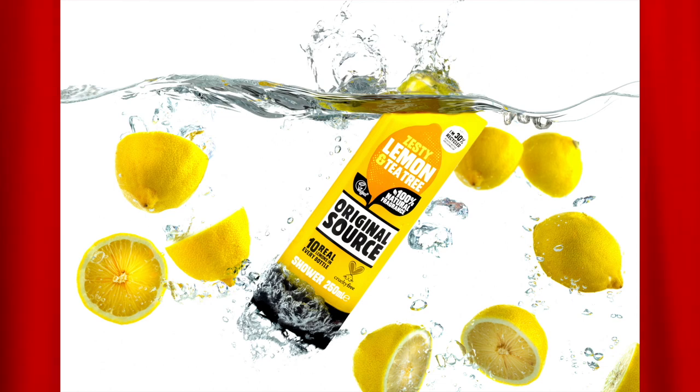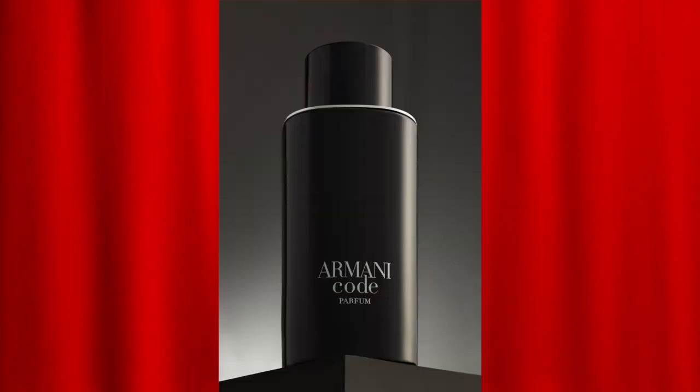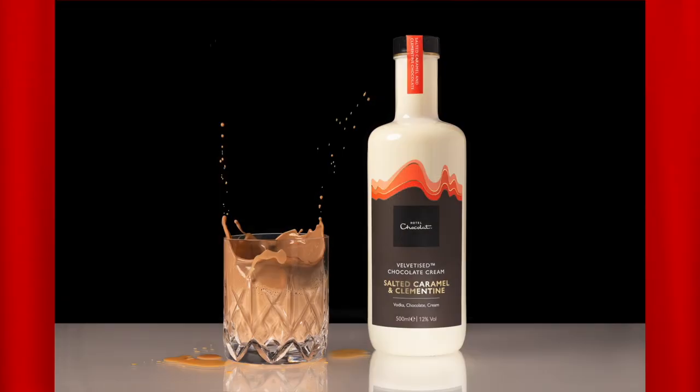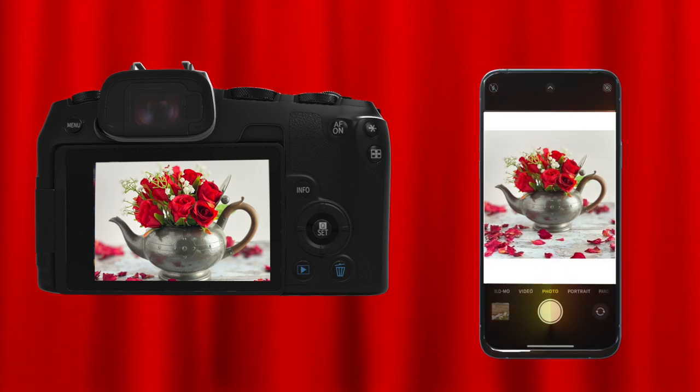We're professional commercial photographers shooting high-quality creative shots for a variety of products. We wanted to see if we could take our proper camera skills and translate them to smartphone, and this course is the result. We know how difficult and frustrating product photography can be, especially for a small business, so we're here to share our knowledge with you.